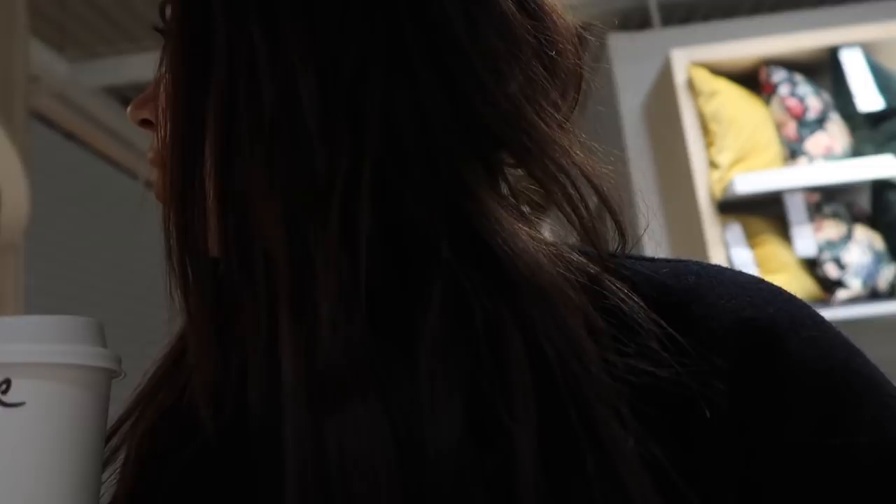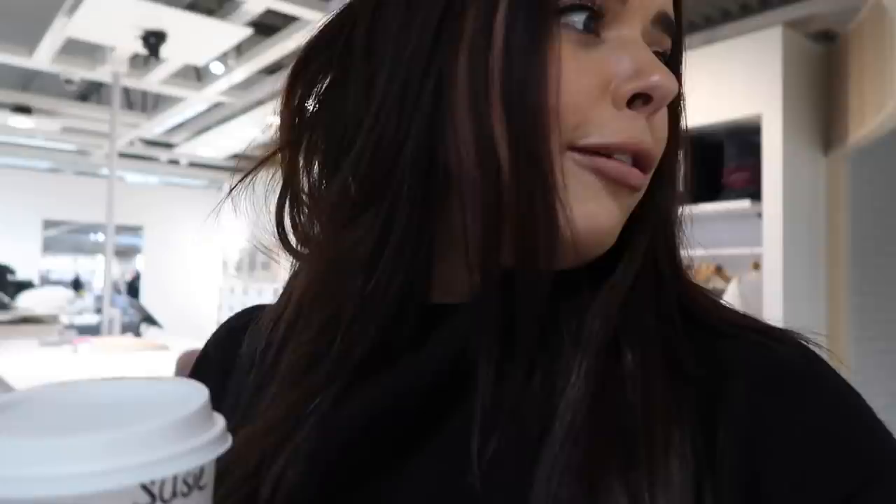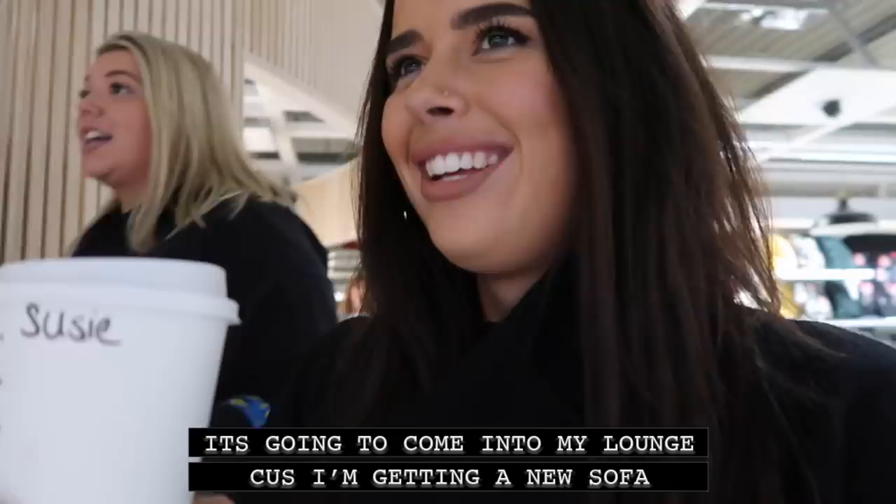How are you getting on with the pink chair? It's in my bedroom. Lauren has my pink chair — I love the bonus chair, I love the pink chair. She called dibs straight away. It's going to come into my lounge.